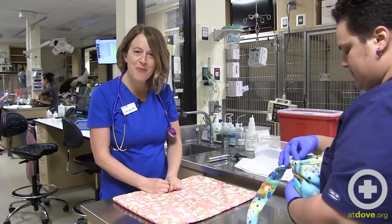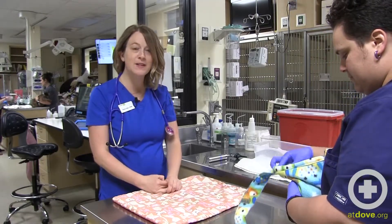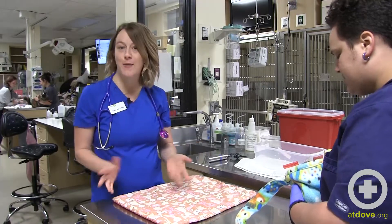Hi there, I'm Dr. Carrie Daly. I'm one of the staff DVMs here at Dove Lewis. Today we're going to be talking about hedgehog exam and restraint.